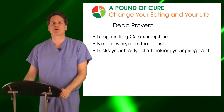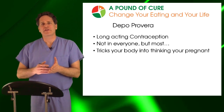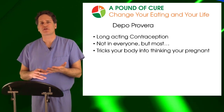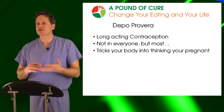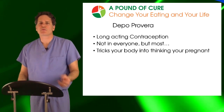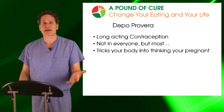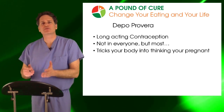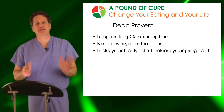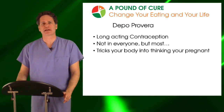The first one is Depo-Provera, an injection you get every three months that works as a long-acting contraceptive agent. It's useful in treating patients with polycystic ovarian syndrome or irregular periods because it can help keep hormones at a much steadier state. Essentially, it tricks your body into thinking you're pregnant, and we all know you gain weight during pregnancy. I've seen many women over the years who've gained 30, 40, 50 pounds or more as a result of Depo-Provera.